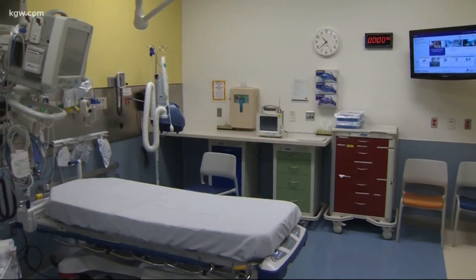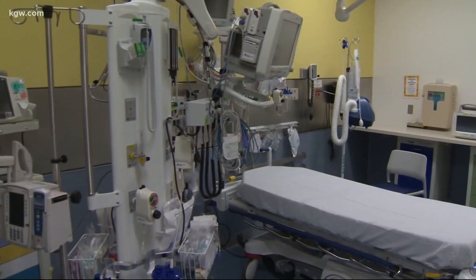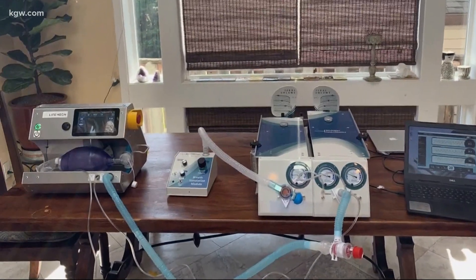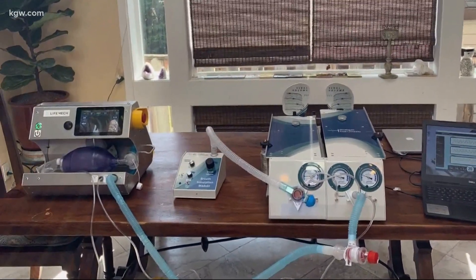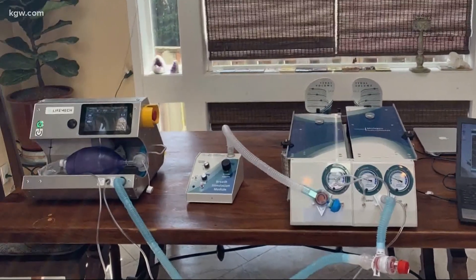From the very beginning, the goal of LifeMec was simple. We all just wanted to save lives, and to do so affordably. Hospital-grade ventilators can cost tens of thousands of dollars. The LifeMec AVS costs around $400 to make, and its design plans are all open source, meaning anyone who has the need and ability to make one can.